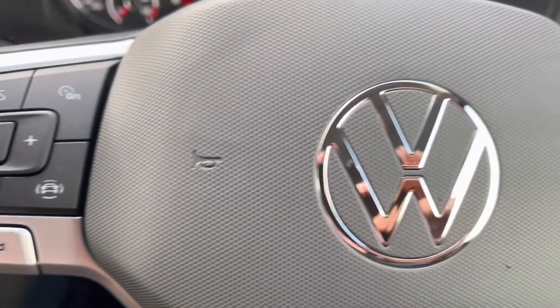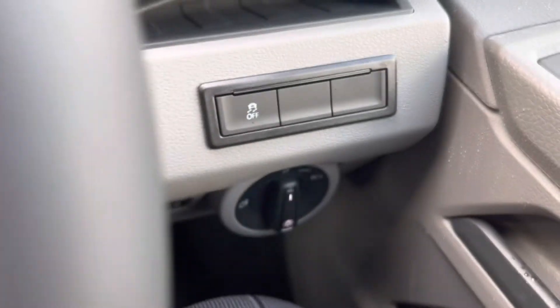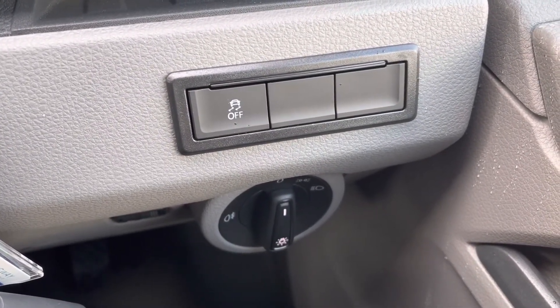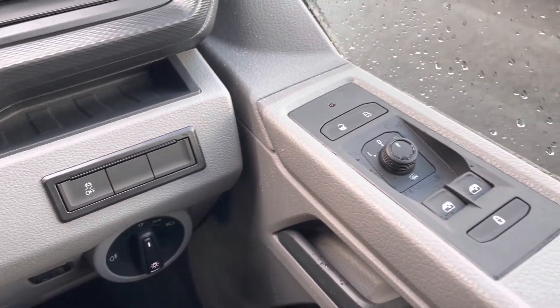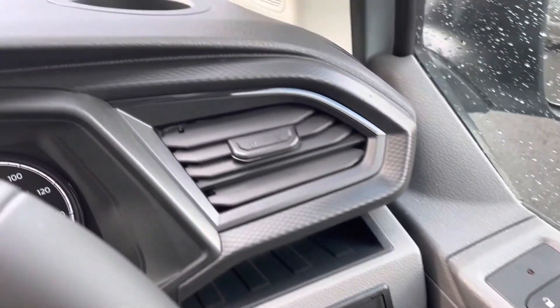Making our way inside the vehicle, you'll notice the multifunction steering wheel has a nice leather grip offering a comfortable driving experience. Just below that we have our automatic headlights, ensuring they are on at the correct times, alongside the window controls on the driver's door handle, all easily accessible on the right-hand side.